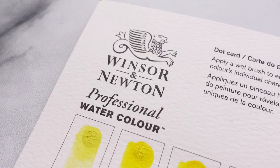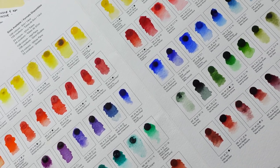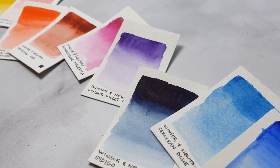We're back for another watercolor color video, and today is going to be all about the greatest hits of what I consider to be one of my all-time favorite brands, which is Windsor and Newton. It's going to be a rundown of what I consider to be the top 10 most iconic, signature, and honestly the best colors for this particular brand.